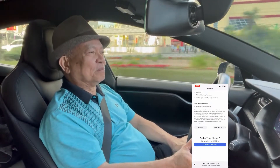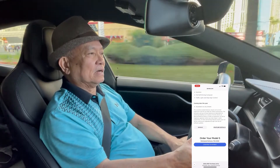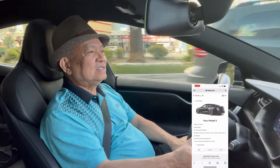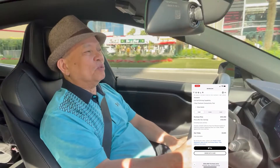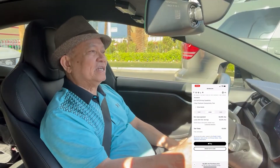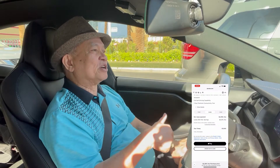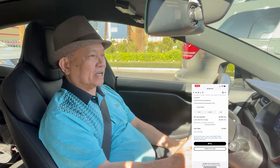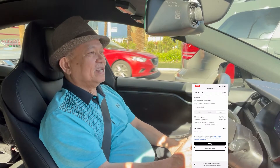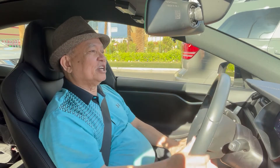The Tesla company has four kinds of products. The first one is the Model 3, the second one is the Model S — the one that I'm driving right now — the next one is the Model X, and the last one is the Model Y.